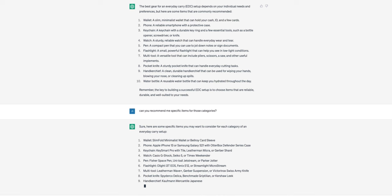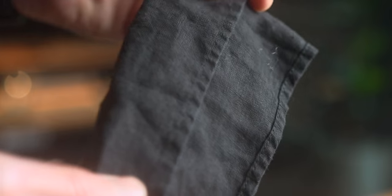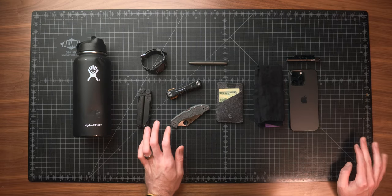We hit a bit of a snag with the next category — a handkerchief. It recommended two that aren't being made as far as I could tell: the Kaufman Mercantile Japanese Cotton or the Huckberry Essentials handkerchief. I couldn't find either of these, so I don't think they're making them anymore. As a placeholder, I put my favorite — the Vala Alta linen handkerchief. Been using these for about a year. They're 100% Irish linen, dry quicker, and are softer than cotton. This was one fail of the AI — it recommended two options that aren't being made anymore.